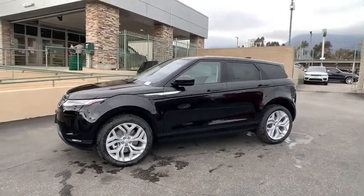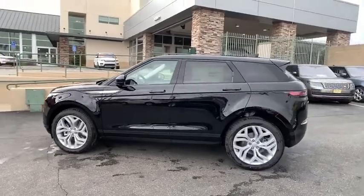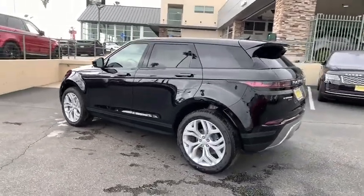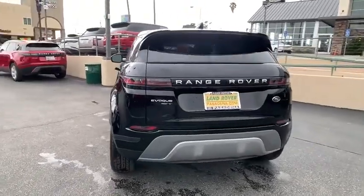Looking for the right vehicle? Check out the 2020 Land Rover Evoque. The Range Rover Evoque is the lightest and most fuel-efficient Range Rover to date, continuing our commitment to environmental sustainability.